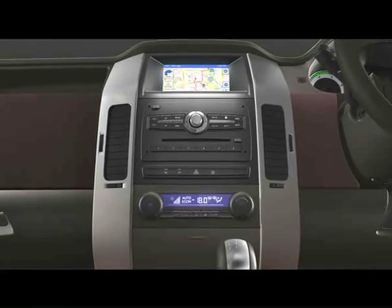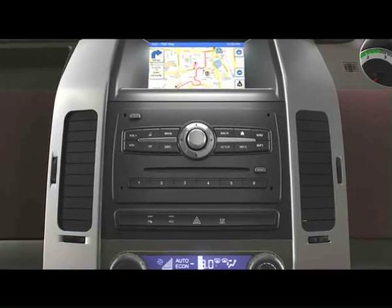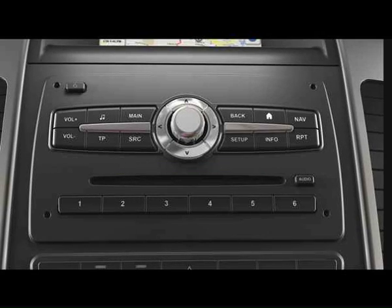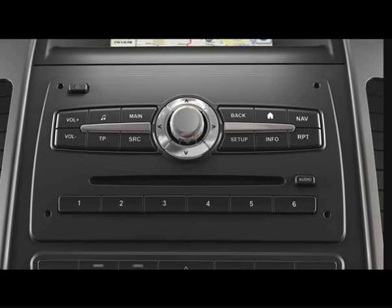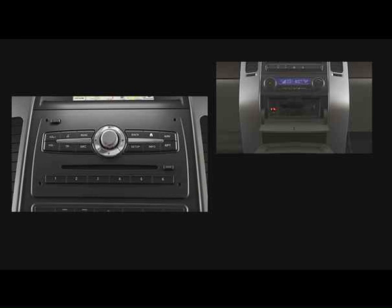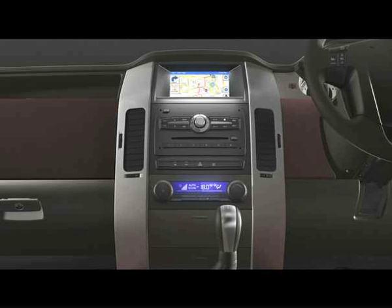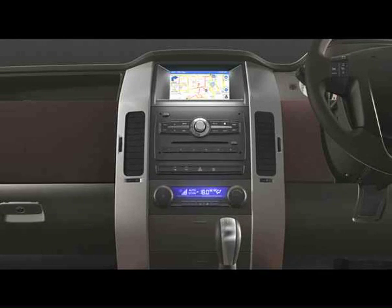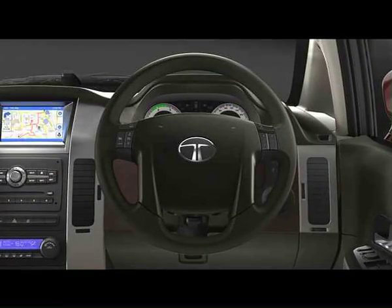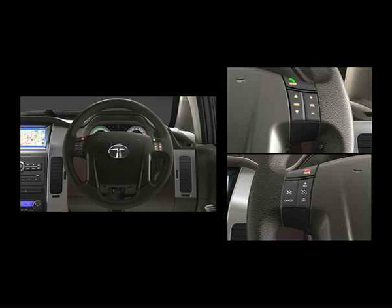The Aria is equipped with a sophisticated infotainment system. It includes a state-of-the-art 2DIN integrated music system with six speakers which plays CDs and MP3s. It also features a speed-sensing volume controlling device, a USB port for external storage, and an auxiliary input jack for portable music players such as iPods. The system also has an in-built Bluetooth connect which allows you to pair up to five mobile phones. You can operate the music system as well as the phones without taking your hand off the steering, thanks to the remote switches provided on the steering wheel.